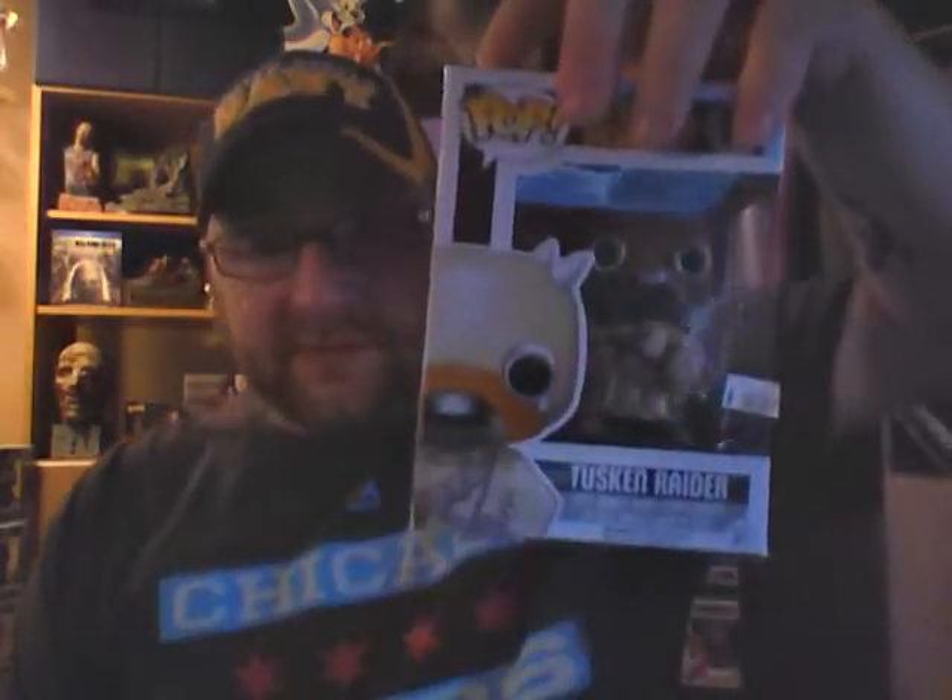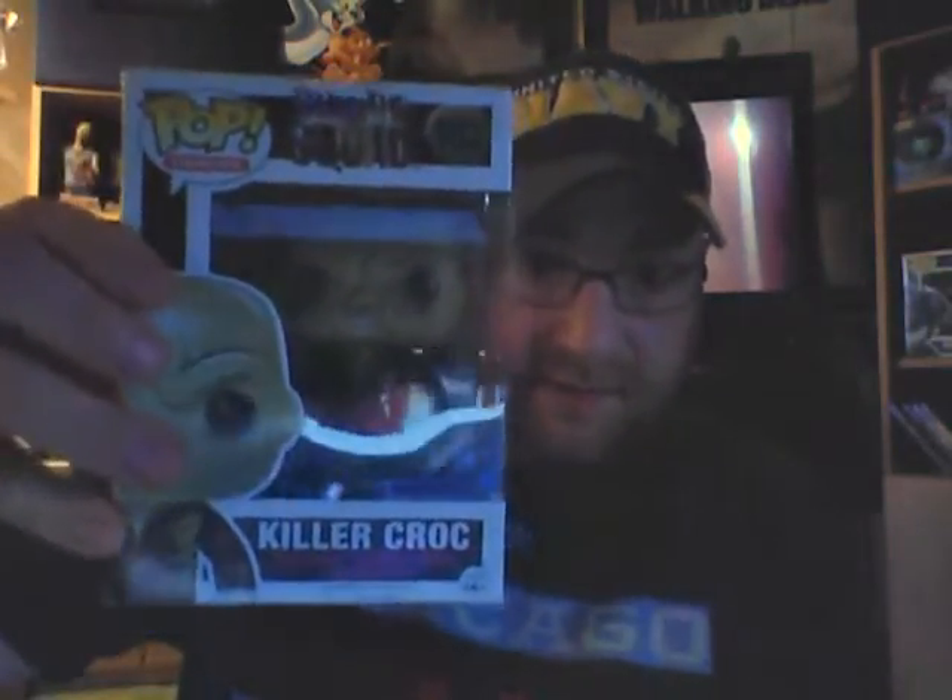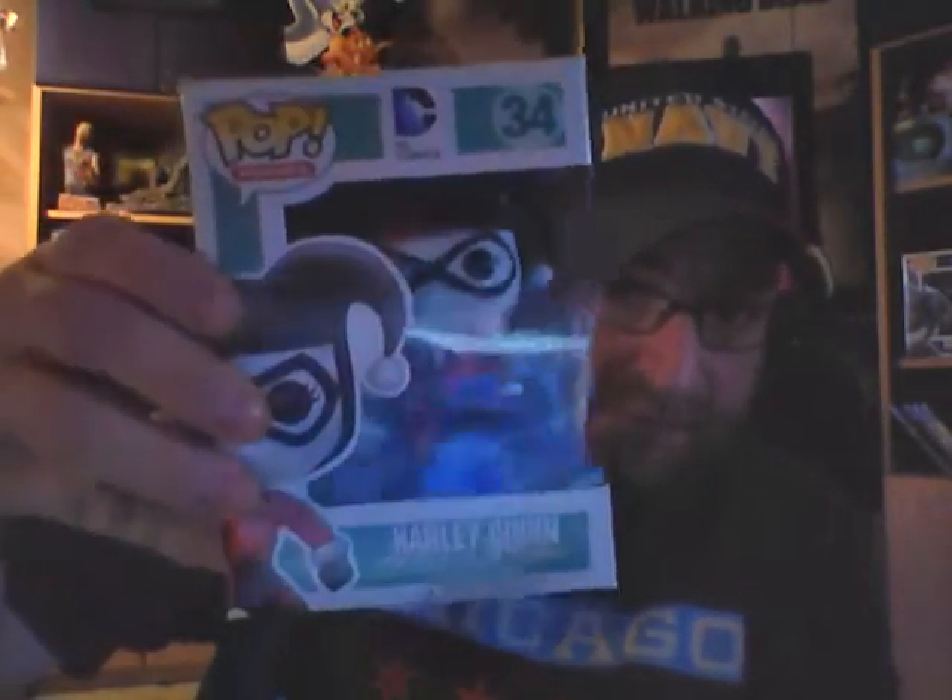Reverse Flash from the Flash TV series is going in the box. Tusken Raider from Star Wars is going in the box. Ed from Shaun of the Dead — the Entertainment Earth exclusive where he's all bloody — is going in the box. Killer Croc from Suicide Squad is going in the box. Chewbacca is going in the box. Harley Quinn is being vaulted.